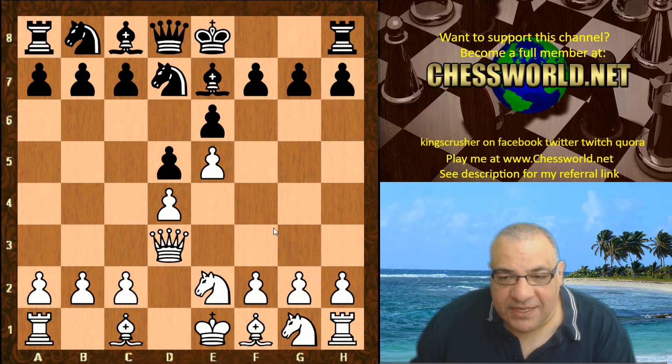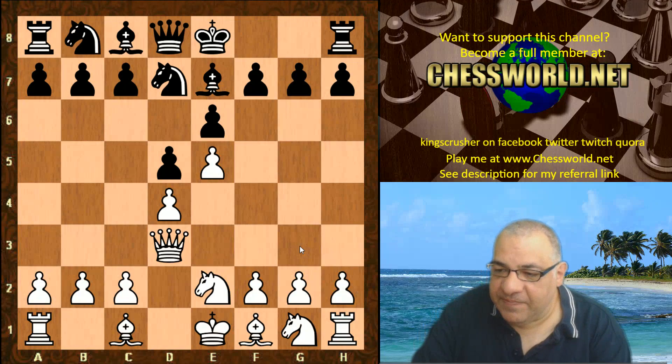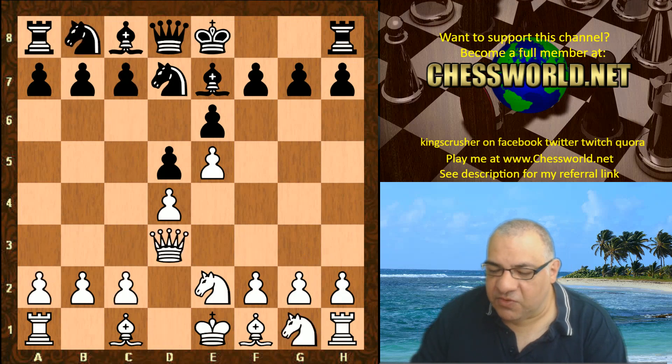Qd3 — getting the Queen out, making use of that available third rank immediately to put the Queen on an attacking square. The Haldane gambit system uses an early Qh5, with similar ideas to park the Queen aggressively on the kingside. So this is a very interesting idea. The more usual line is Nf3 — pretty standard stuff. So Qd3 is already interesting.